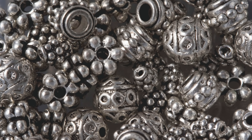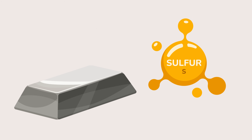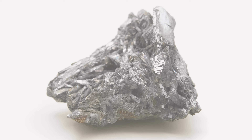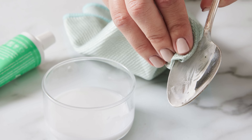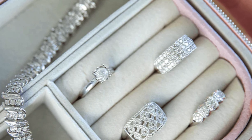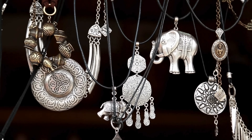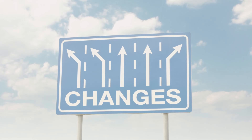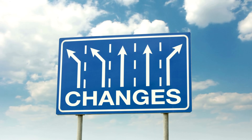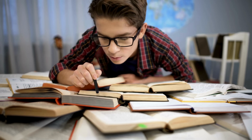So there you have it. The black tarnish on your silver isn't a sign of poor quality or neglect — it's simply chemistry at work. A reaction between silver and sulfur in the environment creates silver sulfide, a black compound that dulls the surface of the metal. While it can be removed, it's often better to prevent it through proper storage and regular care. Understanding why silver tarnishes doesn't just help you keep your belongings looking their best — it also connects you with the science of everyday life. It reminds us that even the most beautiful things are not immune to change, and that with a little effort and knowledge, we can preserve their brilliance for years to come.